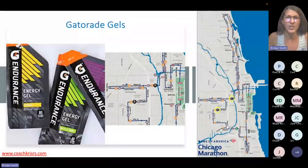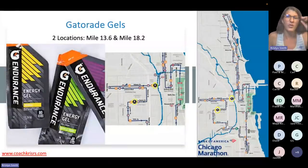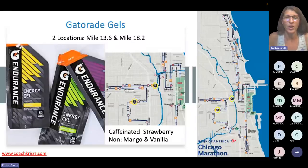Gatorade gels are available at two locations: mile 13.6 and mile 18.2 — I've circled them on the map. There are three flavors: the caffeinated version is strawberry, and the non-caffeinated options are mango and vanilla.